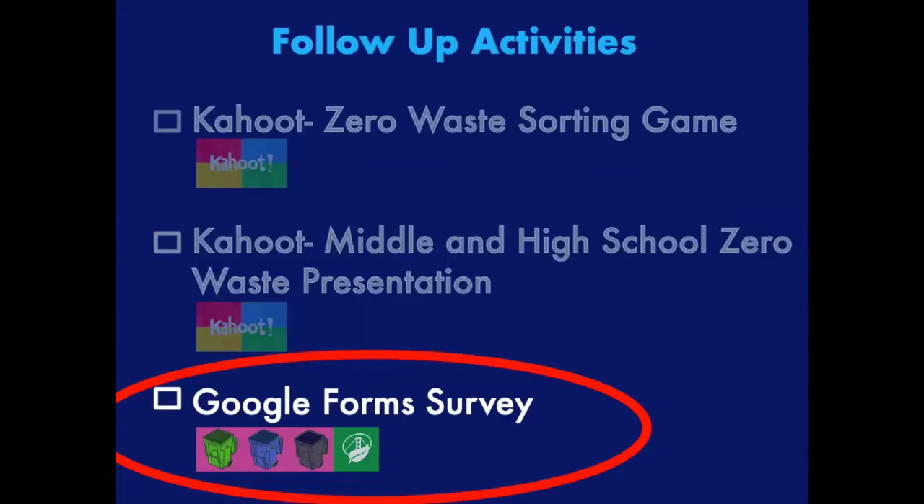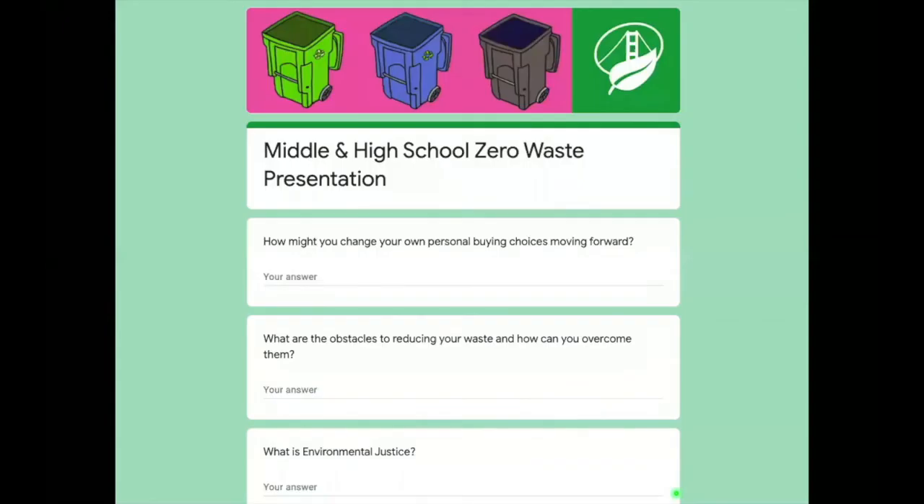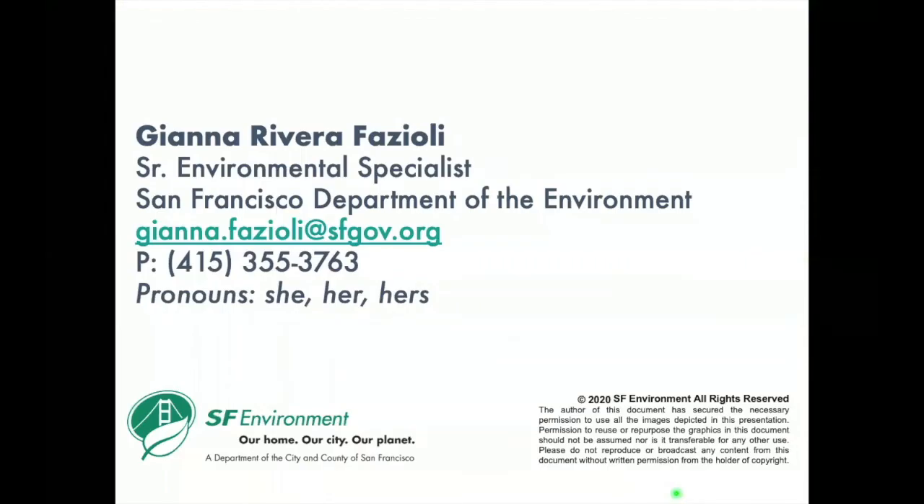The final activity is a Google Forms survey. Your teacher should have provided the link; otherwise, open your smartphone's camera app and point it at the QR code on screen, or type the URL into your search bar to reach the survey. Make sure to answer all questions as thoroughly as possible. Thank you for doing your part to help move the zero waste movement forward. If you have any questions, comments, or want to request any material and signs, please contact Gianna Rivera Physioli. Thank you so much for your time and have a wonderful day.